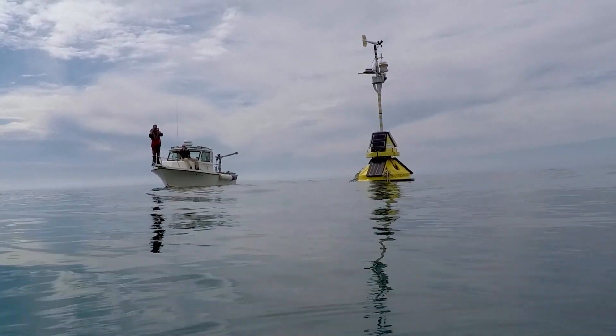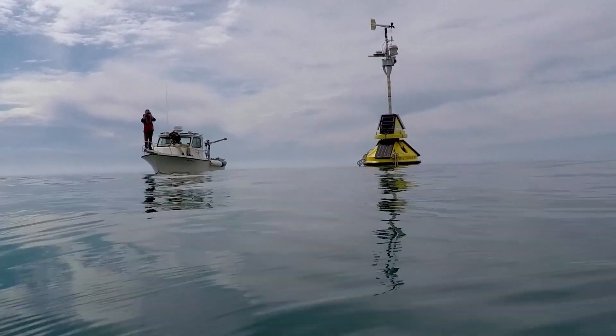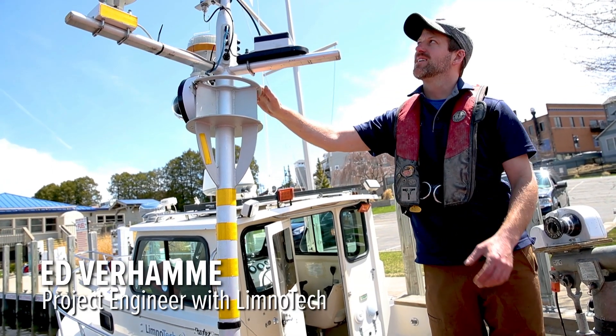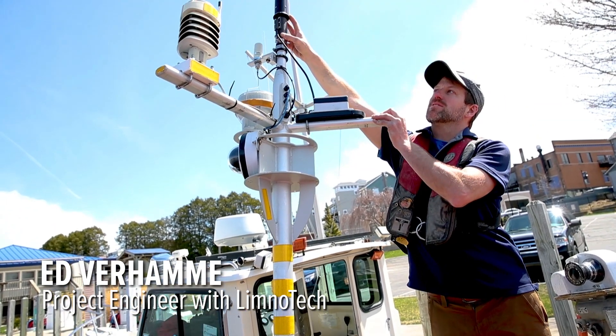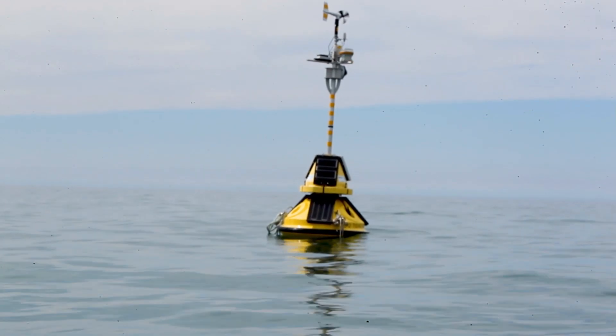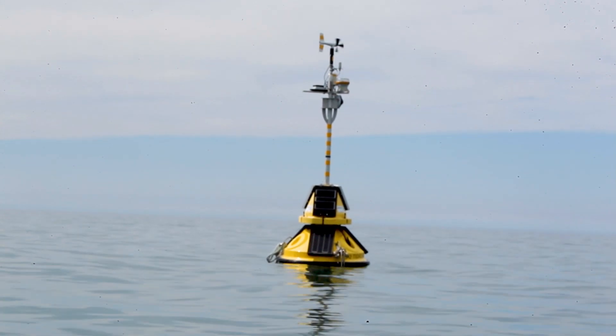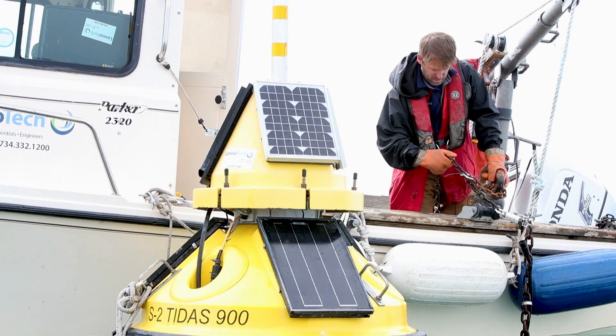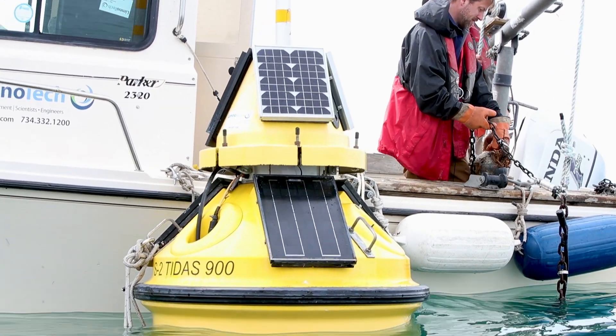We've been really working on the technology. A lot of the stuff you see here is made in Michigan. The buoy is made in Holland, Michigan by S2 Yachts. The wind speed and direction sensors are made in Traverse City by RM Young. The wave sensor onboard the buoy is made outside Ann Arbor in Dexter, Michigan. So a lot of great Michigan components, Michigan companies innovating and keeping all these technologies relevant.